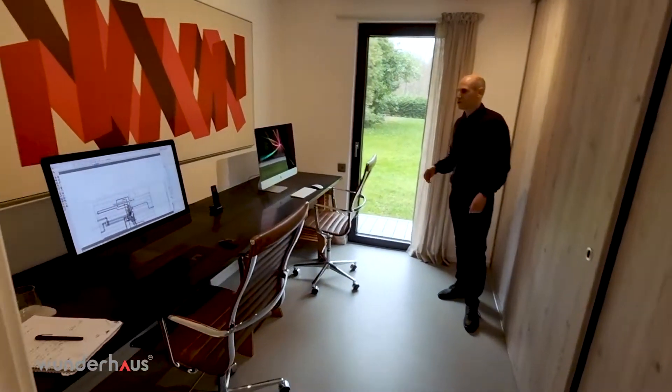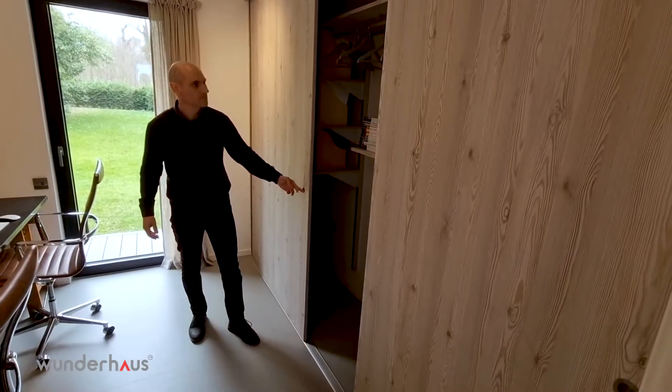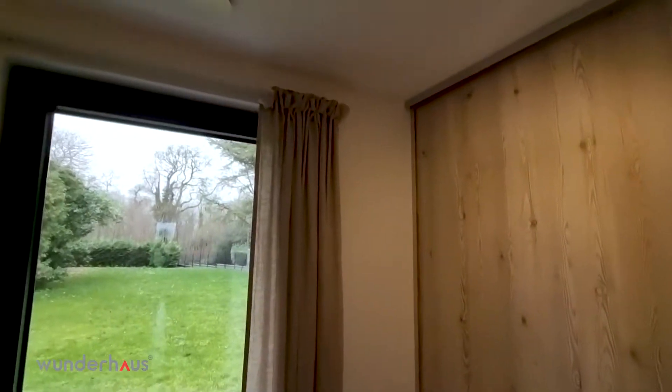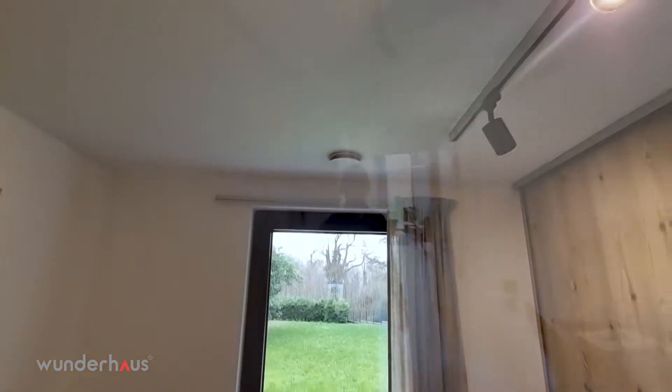Coming through to the second bedroom, which can be used as a study, with built-in storage. In the ceiling are the units for the heat recovery system, which circulates the air throughout the property and provides very comfortable living.